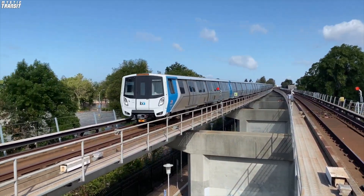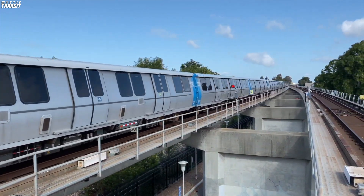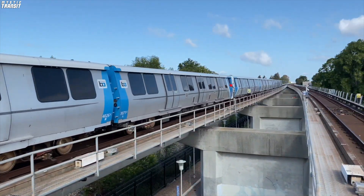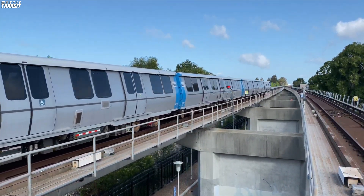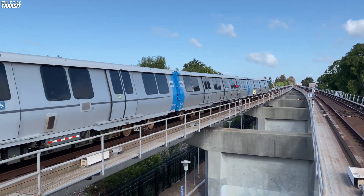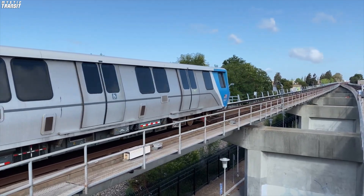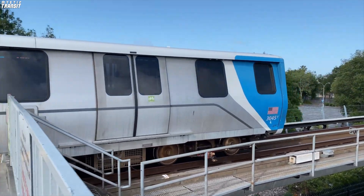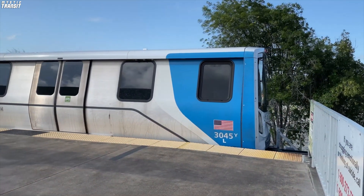The replacement fleet, named the D and E series, or Fleet of the Future, has many modern amenities like bike racks, digital passenger information screens, automated announcements, and more. In contrast to previous BART railcars, which only had two doors per side, these trains feature three per side. The extra door helps reduce dwell times, speeding up service.